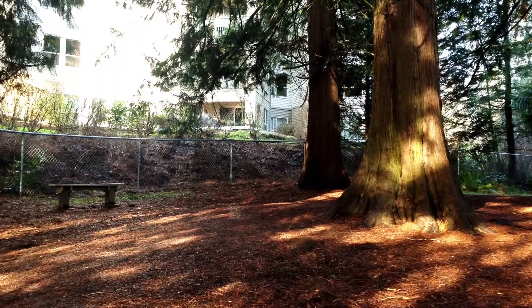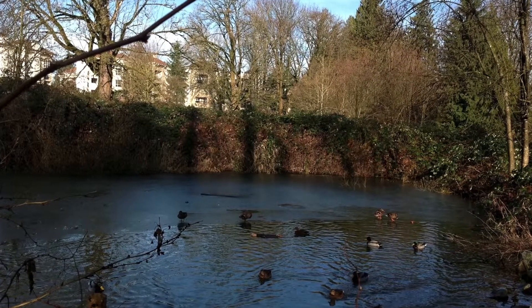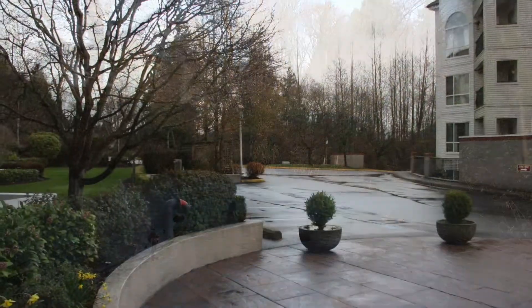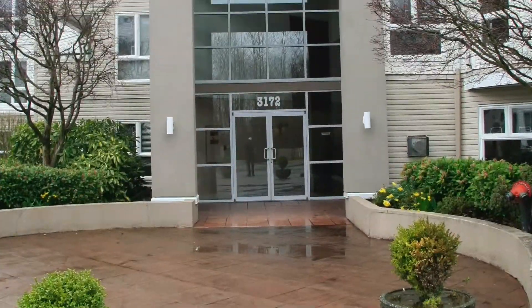So if you think this home might be the one for you, feel free to give me a call. It's Larry Siebert at 604-859-2341 at RE-MAX Little Oak Realty. Thank you for viewing our property.